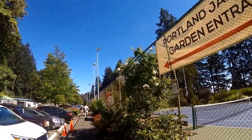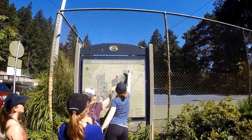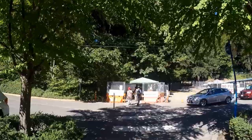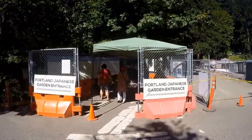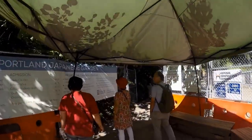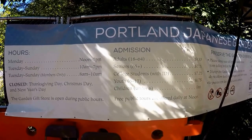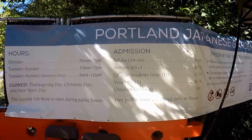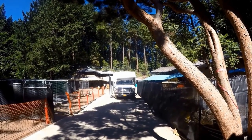The shuttle will drop you off near the Japanese garden and International Test Rose Garden. The Japanese garden is located north of the tennis courts. The garden is open at 12 on Mondays only and at 10 a.m. on all other days. Follow the signs to the Japanese garden. You will walk up a small woody hill to the entrance.